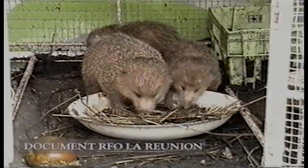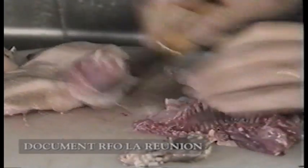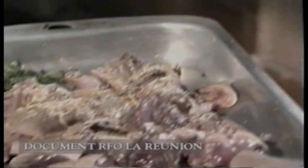Tenrec meat is much appreciated in the islands of Reunion. Before consumption, the pieces are cut and prepared according to local gastronomy rules, and it becomes a delicious dish.